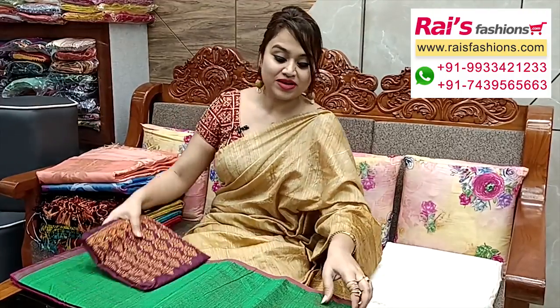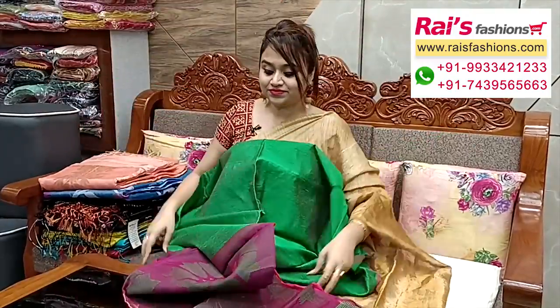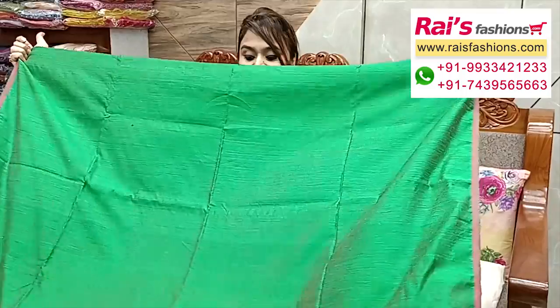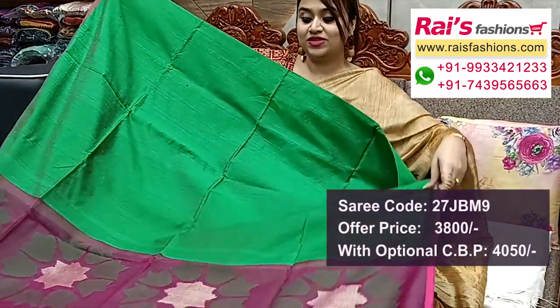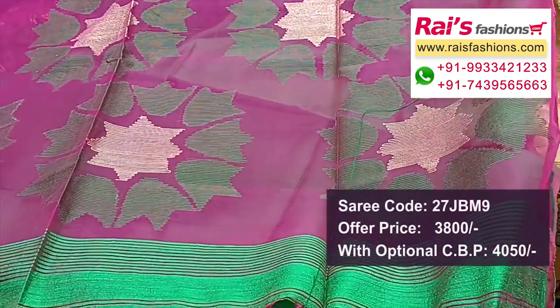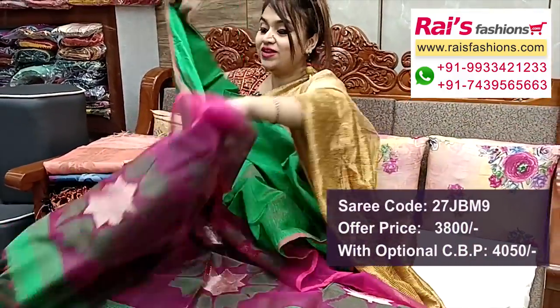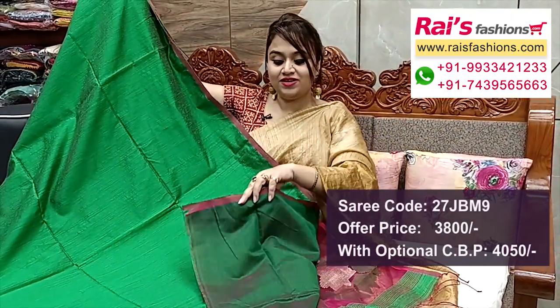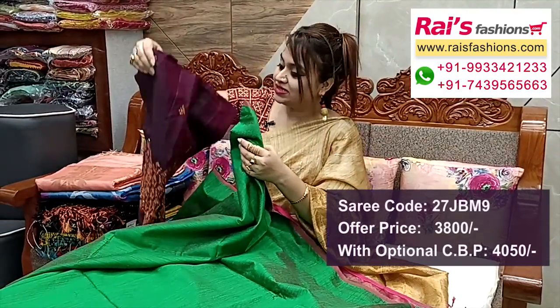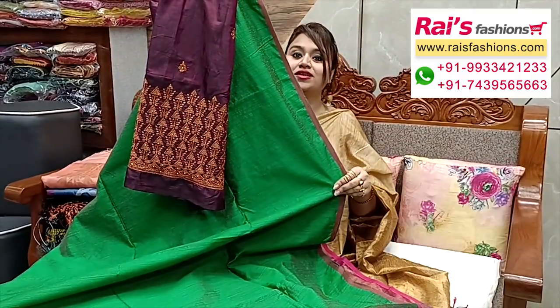Next one — nice color combinations, very bright one. Premium quality pure handloom matka base in bright green shade. Pallu portions in muslin with beautiful hand-weaving Jamdani design work — very bright looks, Jamdani park muslin pallu. Main base is pure matka plain base, green shade, running blouse piece. We suggest a silk material heavy embroidery design work contrast blouse piece for outstanding looks.